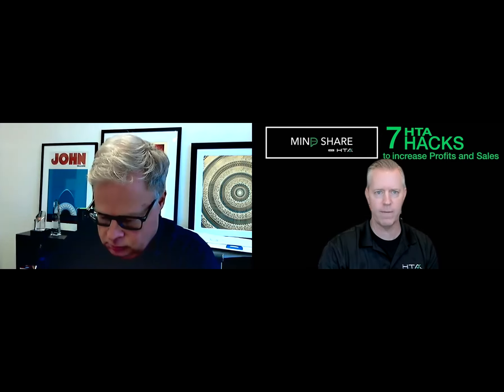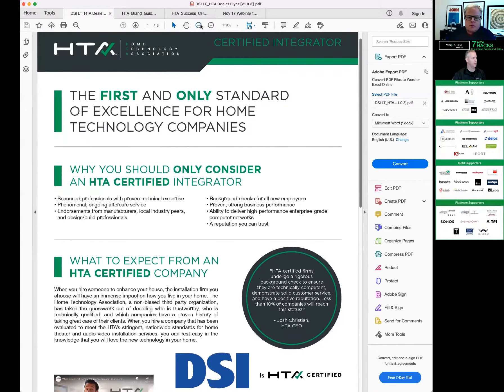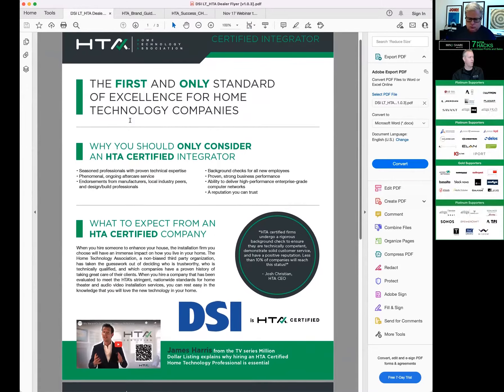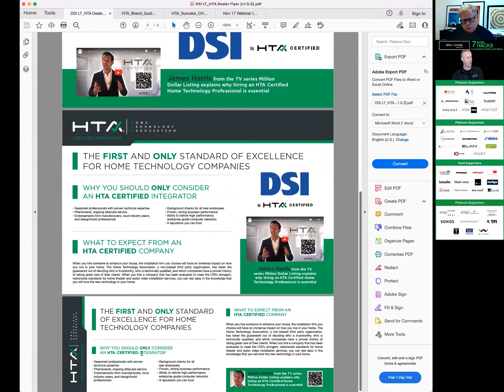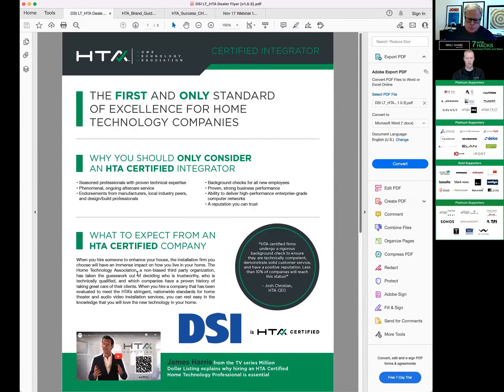We have proposal inserts that we make up as graphics for all of our dealers. We have it in three flavors: an 8.5 by 11 insert that goes into your proposals and hits all the high points, reiterating why you're a top dealer. We make these graphics up for you. There's also a half-page version that's more condensed, and a quarter-page version. Put this in your proposals — it's basically a silent salesperson.